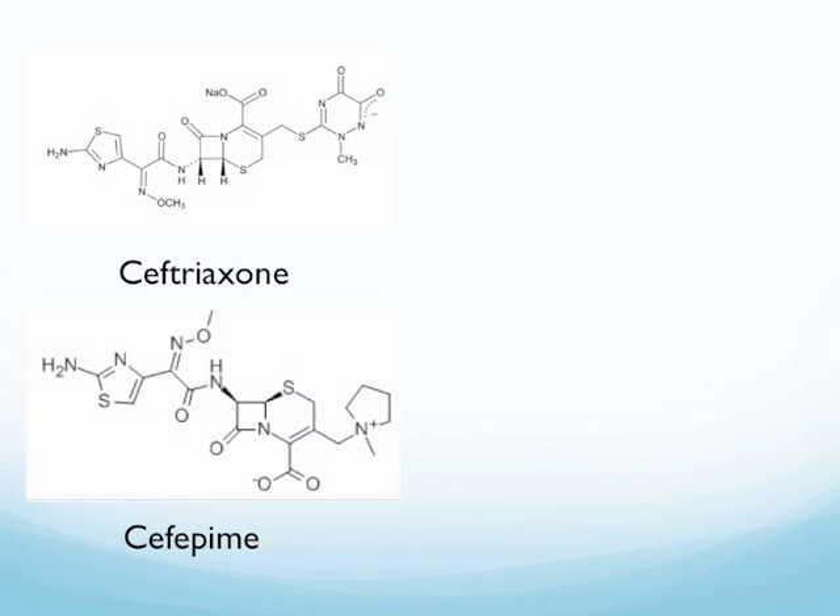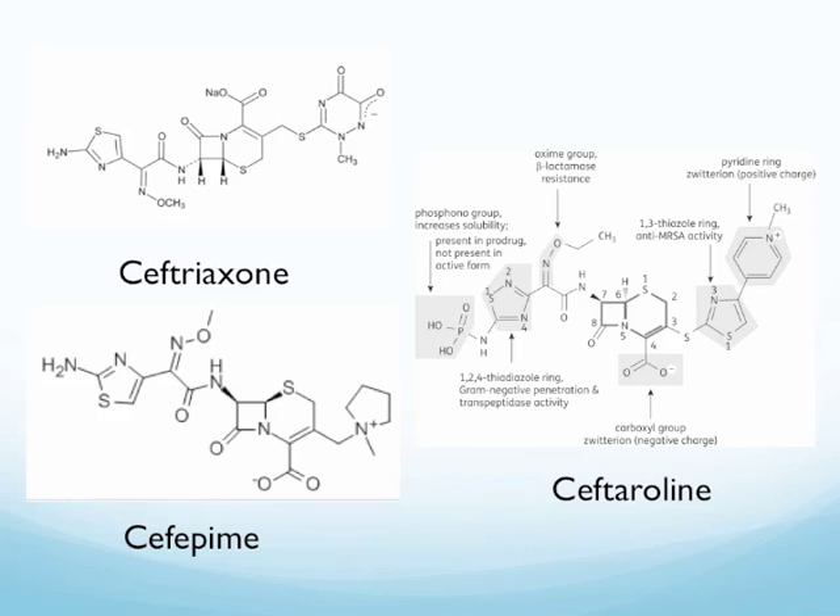This is the structure of ceftriaxone, followed by cefepime. As you can see, the structure of ceftaroline is much more complicated than the first two cephalosporins shown here, with different side chains highlighted in the pictures.